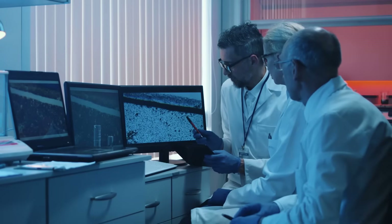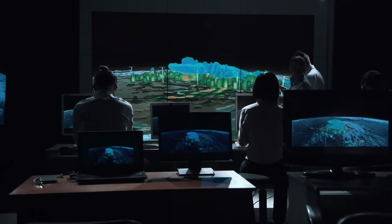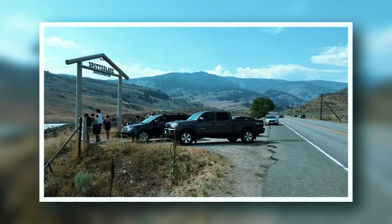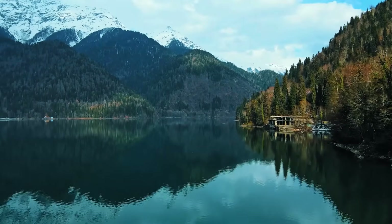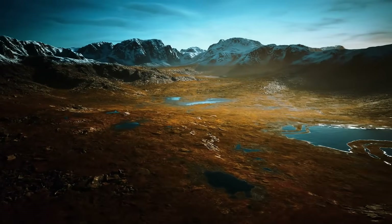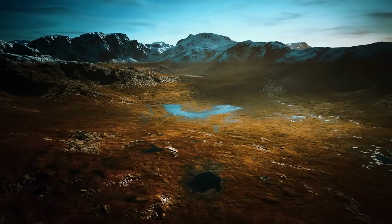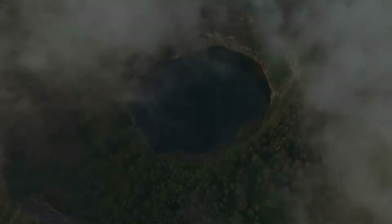According to the CBC, the Syilx people have worked to restore and protect the Spotted Lake area as both a culturally and ecologically significant site, and it is only with their permission that the site can be accessed nowadays. Not only does that mean that nobody else can legally develop on the land, but the Syilx people aren't likely to do anything of the sort either. As the Okanagan Nation Alliance noted, their main goal is to preserve the lake as it is for future generations.